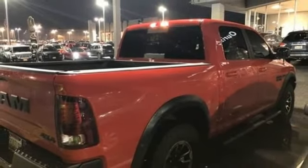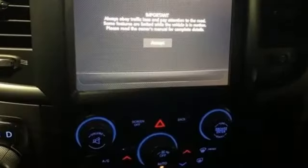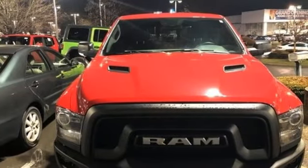Dual zone climate control, trailer hitch receiver, height adjustable automatic with driver control suspension, rear parking sensors, and a V8 engine engineered to get things done — engineered to be a Ram.